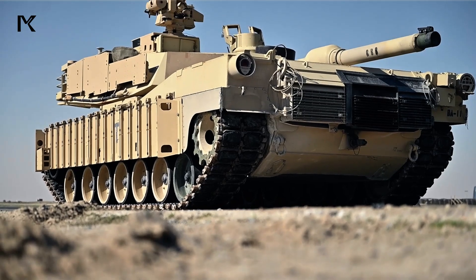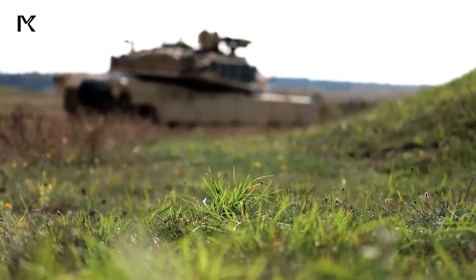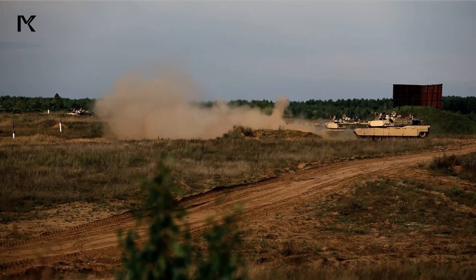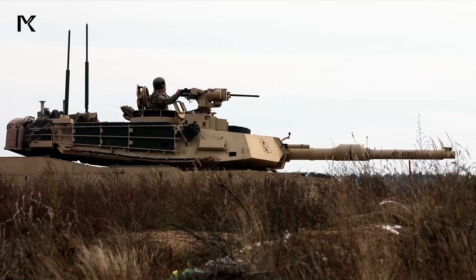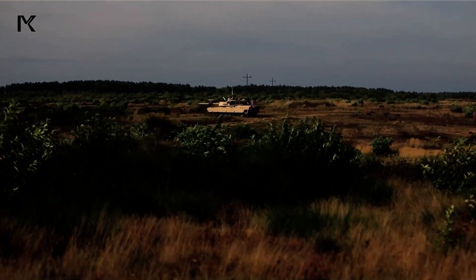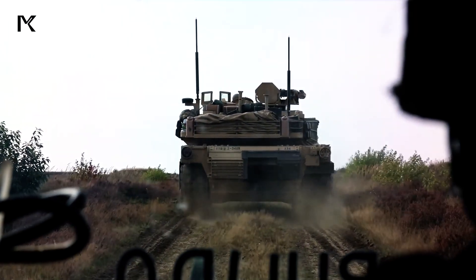The M1 Abrams tank is the main battle tank of the United States Army, renowned for its durability, power, and battlefield capabilities. Equipped with a 120mm main gun, chop-up composite armor, and a powerful gas turbine engine, the M1 Abrams offers maximum protection for its crew while delivering exceptional firepower.